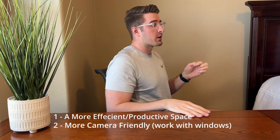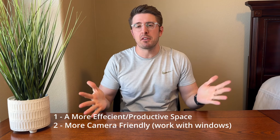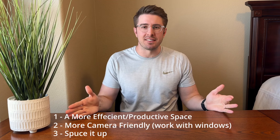Number two: right now when I'm recording, the camera is facing at me this way and behind me I have those windows. So I want to have a space where I can also film my content and not have to sit in this room. And number three: have it be a little bit more functional than it is now.